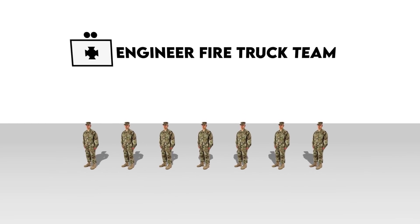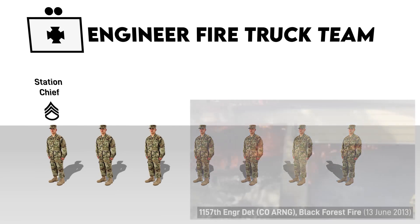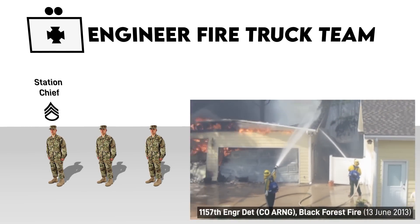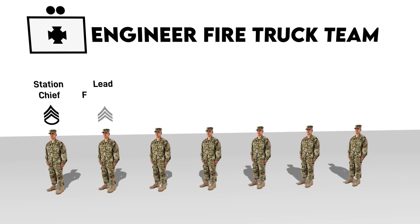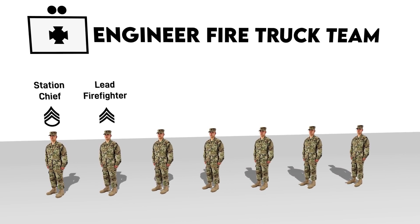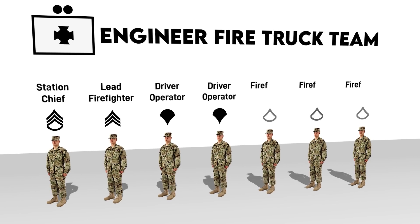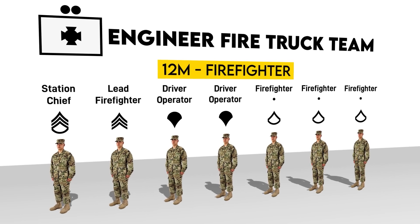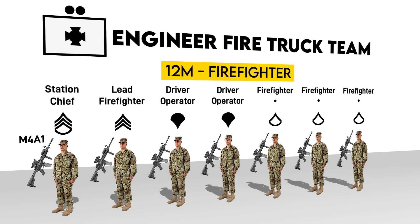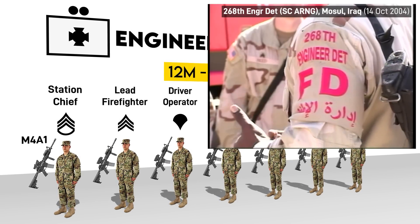In theory, an Army firetruck team includes seven personnel. They're led by a staff sergeant billeted as a station chief. When their team is acting alone without a higher firefighting HQ, they also act as fire chief. The team further has a lead firefighter ranking sergeant, two driver operators who operate the fire apparatuses, and three firefighters. Their MOS is 12 Mic within the engineering branch. Each firefighter is authorized a carbine because when deployed, security is just as much of a concern for them as anyone else in the rear echelon.